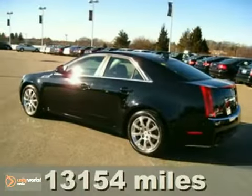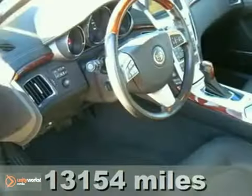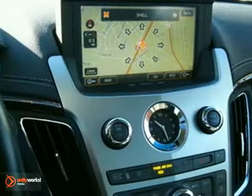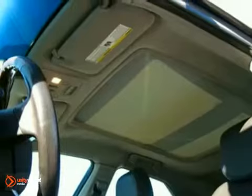Here's the 2009 Cadillac CTS. This vehicle has parking assist, a navigation system, and leather seats. And with a sunroof and all-wheel drive, it won't be here long.